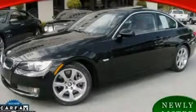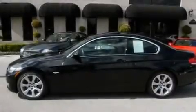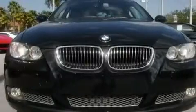This is a 2008 BMW 3 Series, a luxurious package designed with the finest elements in mind. It features a 3.0-liter six-cylinder engine and an automatic transmission.